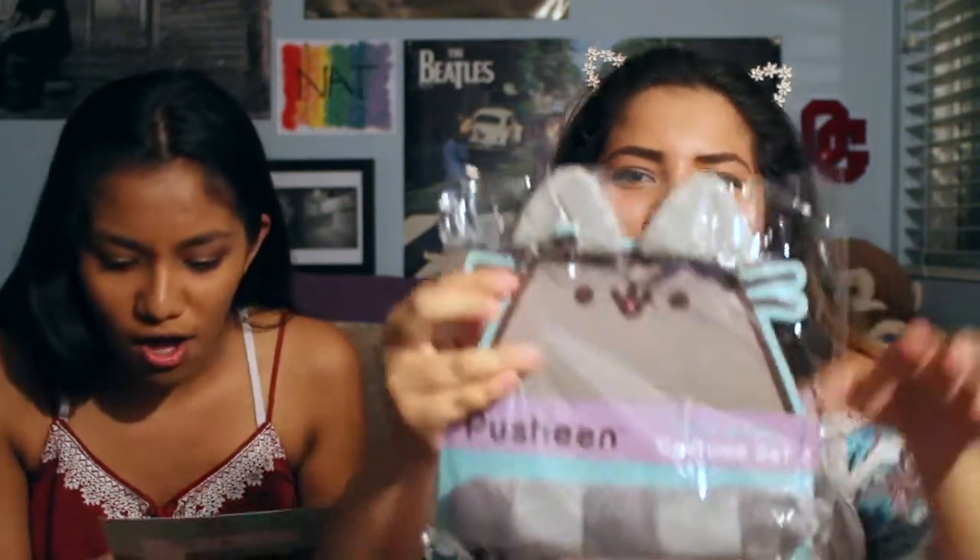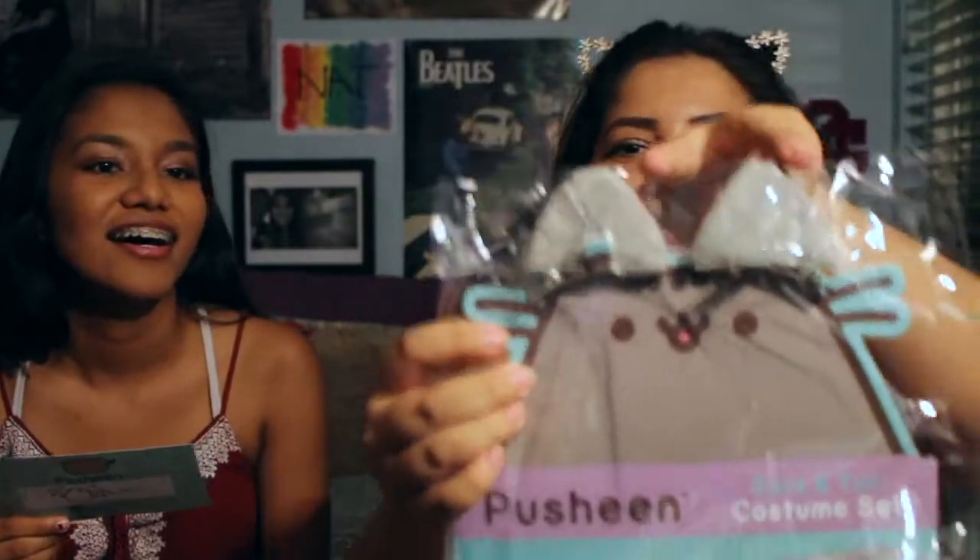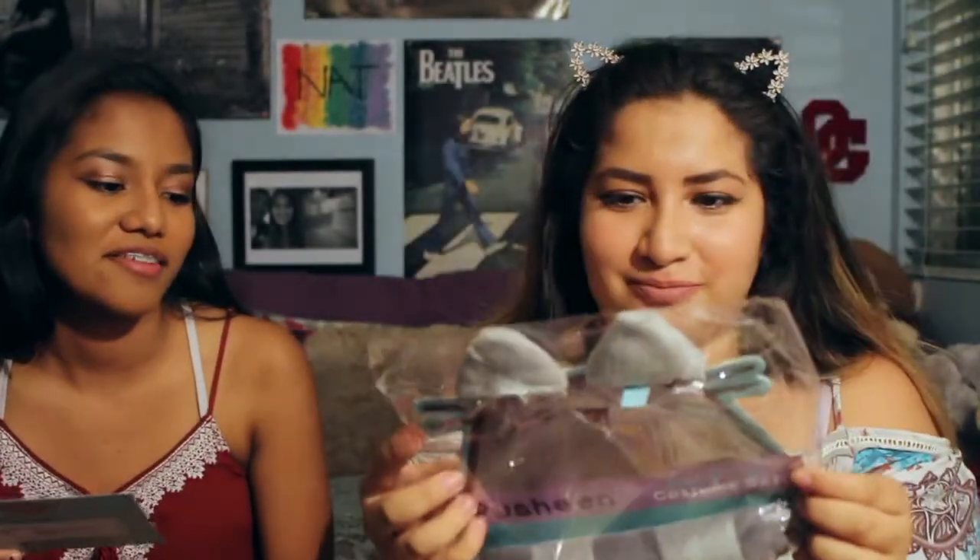Next there is Pusheen ears and tail costume set. That is so cute. The tail is down here and then it comes with little clip-on ears. You can do that for Halloween.